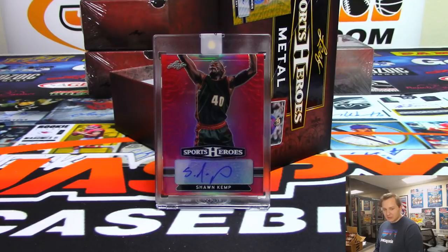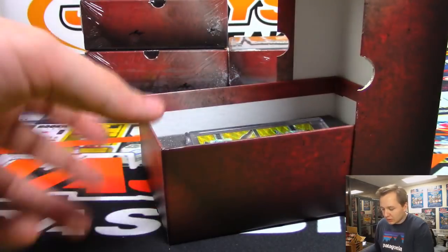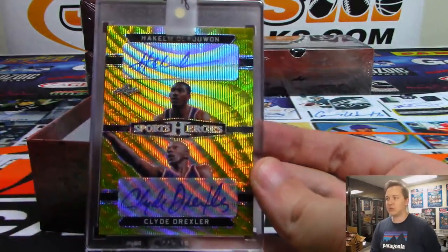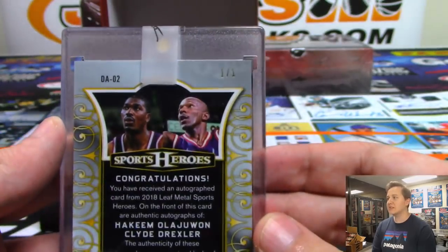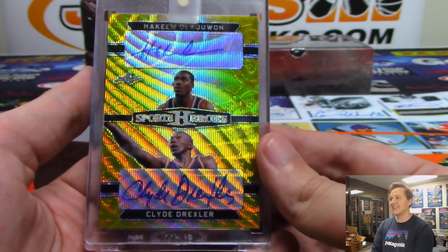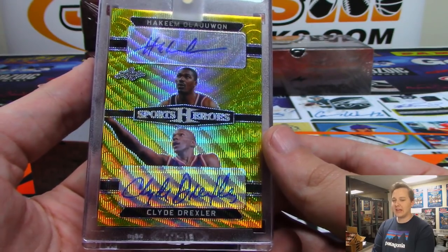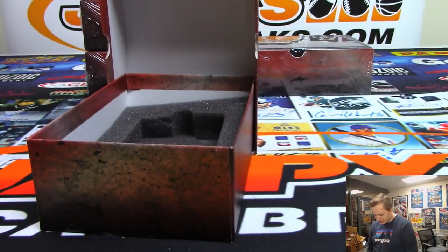Pretty fire — we had a one-of-one Messi just now. And we have a gold autograph coming up — oh, it's a dual auto. Dual auto gold — it is Hakeem Olajuwon and Clyde Drexler dual auto. That's Ed Ramos — one of one! There you go Ed. Hakeem Olajuwon, Clyde the Glide Drexler — Ed bought the dual auto spot for that card and gets rewarded.